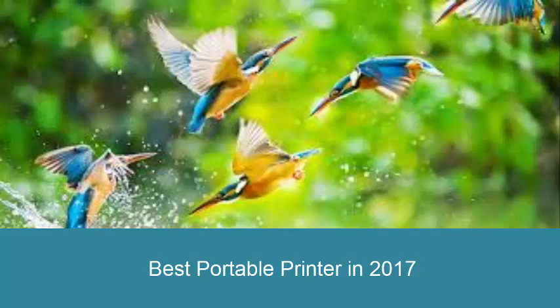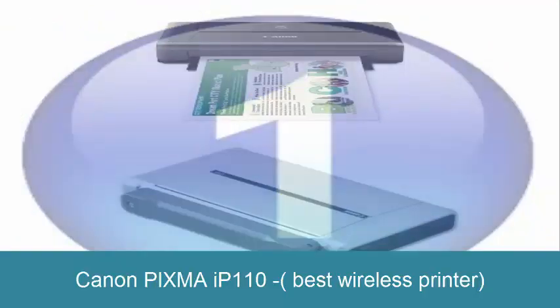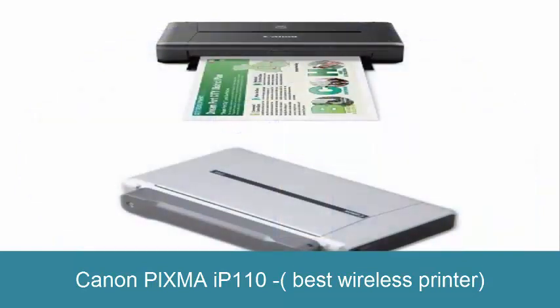Best affordable printer in 2017. Canon Pixma IP110 — best wireless printer. Living out and about, as it does, isn't for everybody.